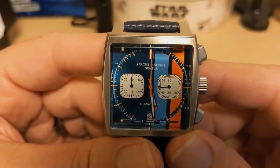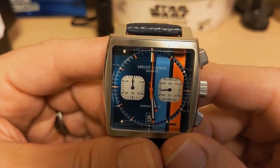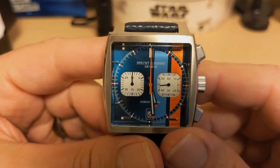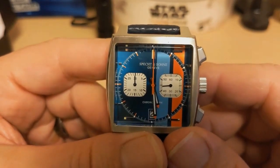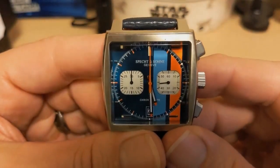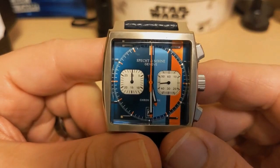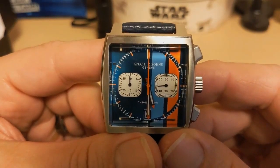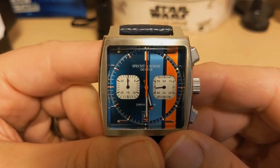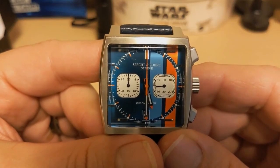Do I recommend this watch? I'm torn. I really don't like that the sub-dial markers don't match the movement, but there aren't a lot of Monaco homages out there, and at least it's sturdy and well-built. If you can live with the sub-dials, the rest of the watch is really good. If the sub-dials bother you, that's clearly a deal-breaker. Thank you for watching my review of the Specht & Sohn SP009-1. I'll be back with another unboxing — I know I said at least five more reviews first, but I found a watch that was really on sale and really cheap, so I went ahead and bought it. Bye!